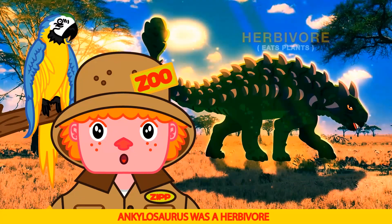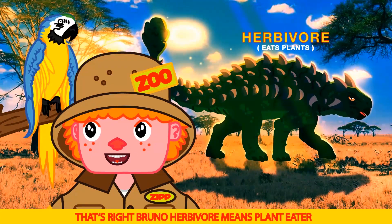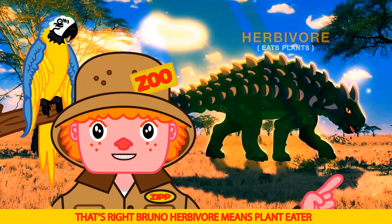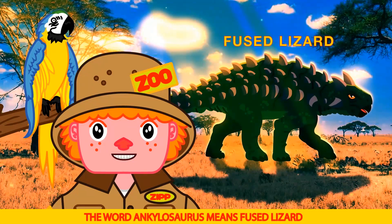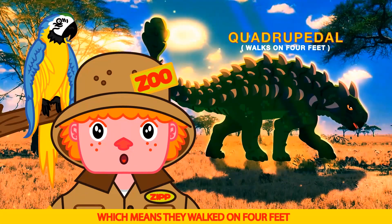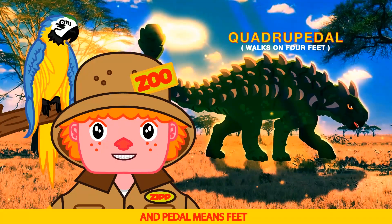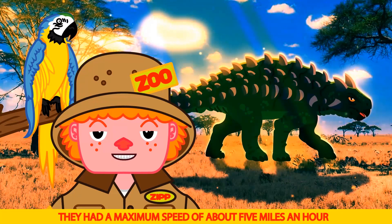Ankylosaurus was a herbivore, which means it eats plants. The word Ankylosaurus means fused lizard. They lived for about 80 years and were quadrupedal, which means they walked on four feet. Quad means four and pedal means feet. They had a maximum speed of about five miles an hour.